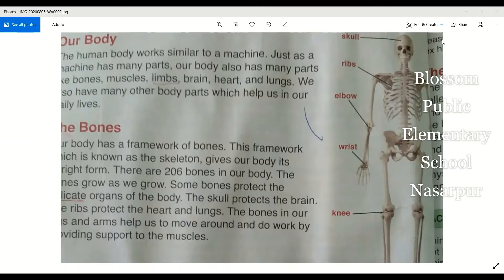We also have many other body parts which help us in our daily life. Our body works like a machine — we compare it to a machine.